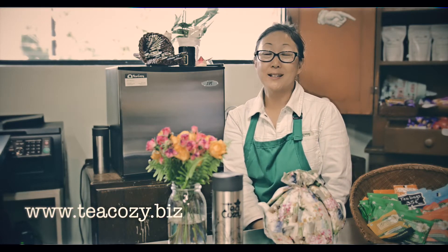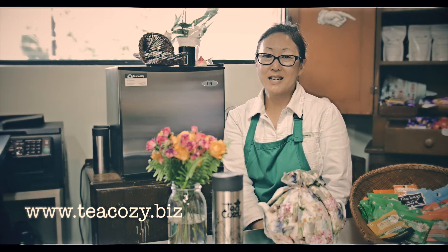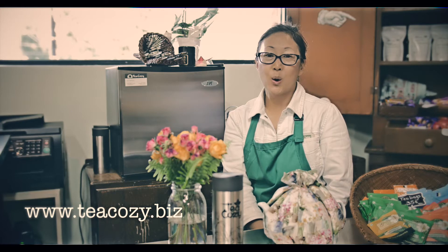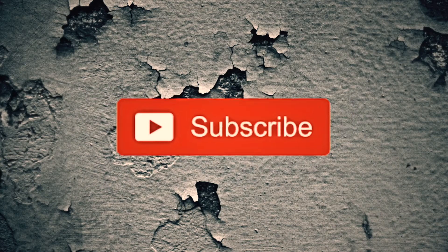Or if you're interested in ordering our teas online, you can find us at www.teacozy.biz — that's T-E-A-C-O-Z-Y.biz.